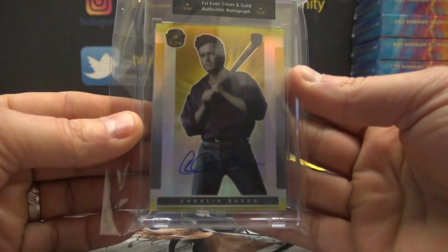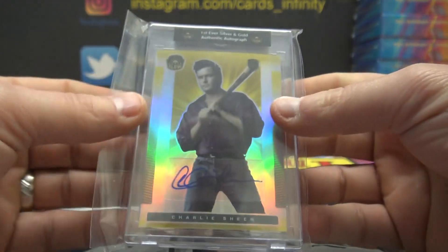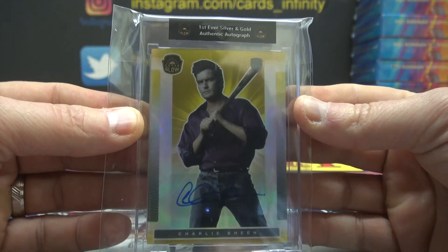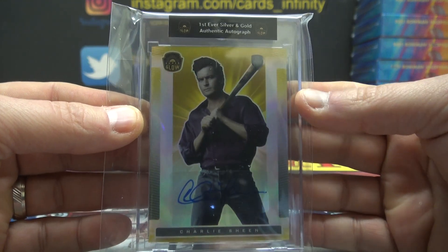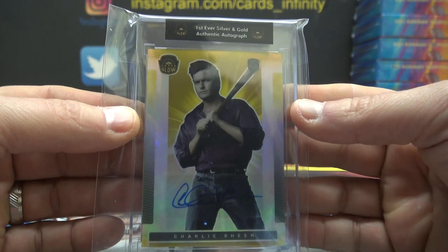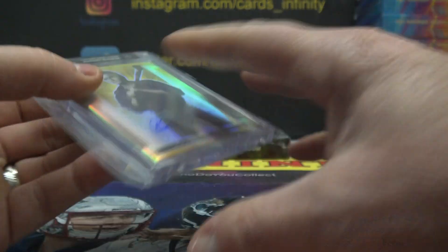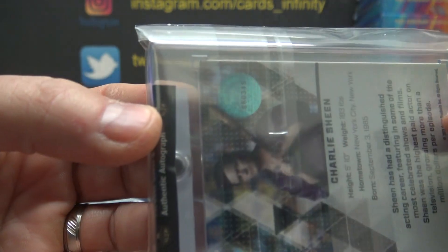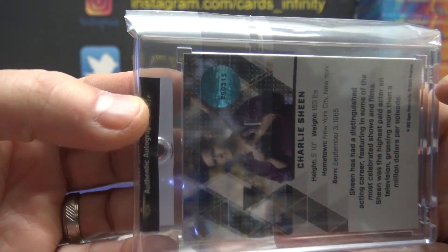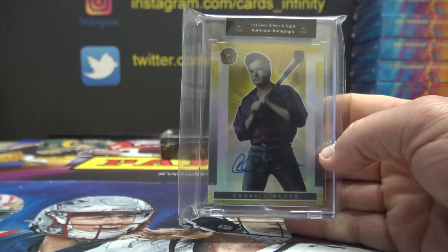This is a non-numbered autograph, so I'm assuming this last box will have a numbered autograph. Card number nine: Charlie Sheen. Brayden, you got the Charlie Sheen autograph.